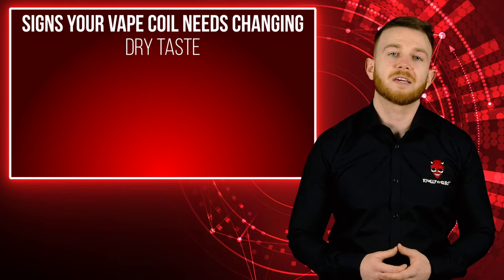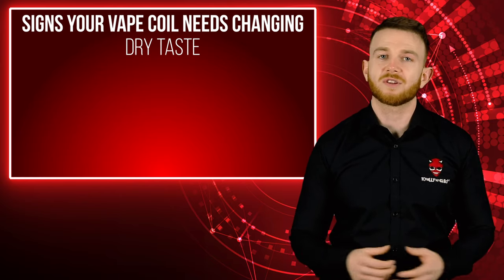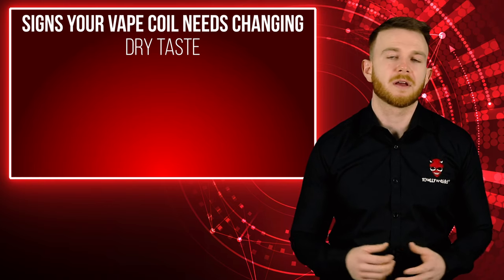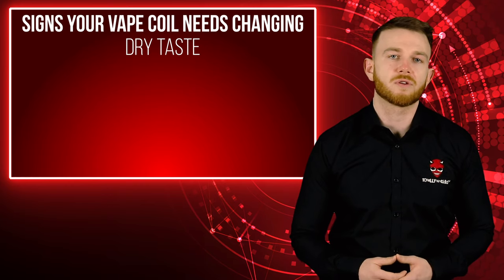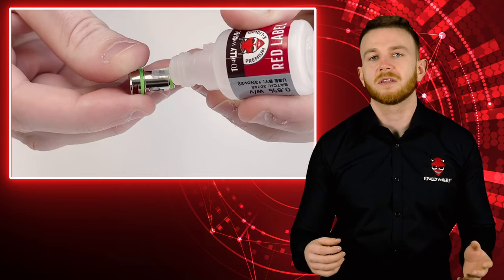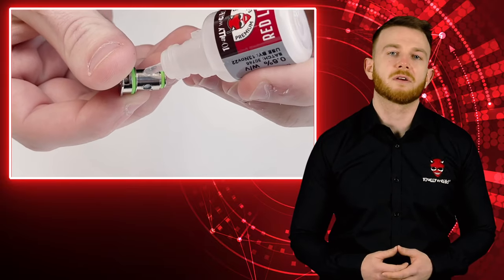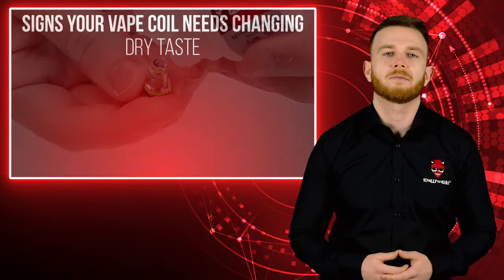The first sign is if your vape coil tastes dry. This can be difficult to describe, but if there's a dryness as you're vaping, your coil either needs repriming or changing. It's more of a feeling that you aren't getting the same thickness of vapor as usual — not a burnt taste. Try repriming your coil first by popping a few drops onto each e-liquid port on the side and one down the middle. If this doesn't help, it's time to swap it out.